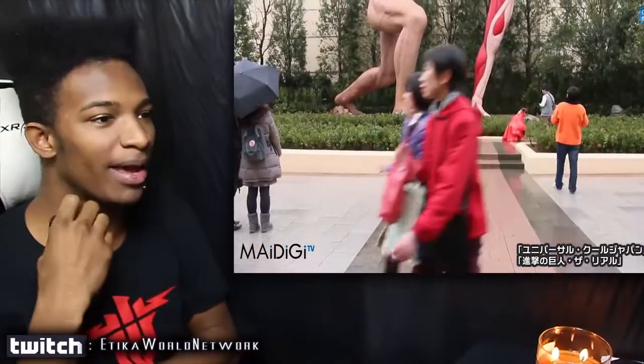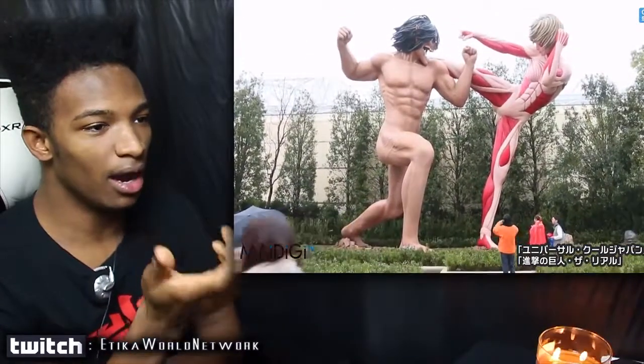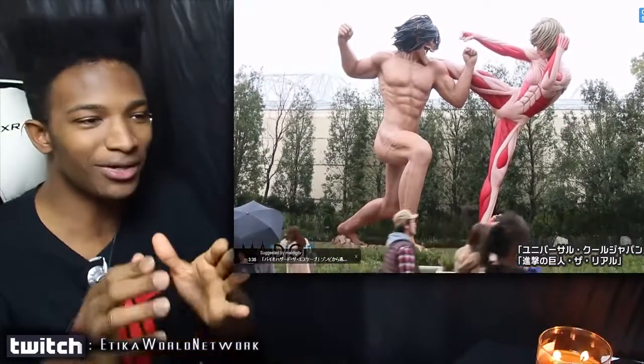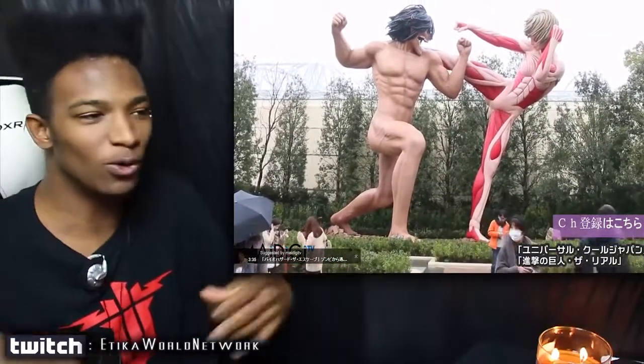All right, here we go. They've got the soundtrack playing in the background, and as you can see right here we have Eren and the Female Titan going at it. It's actually pretty cool. Like I said, it's not going to be a ride — it's more of a visual kind of thing. This video is shot in 60 frames per second.